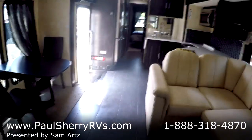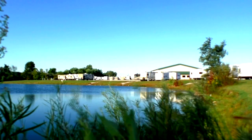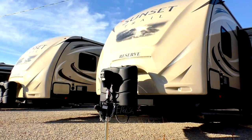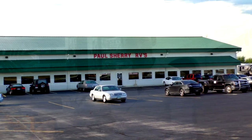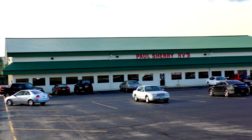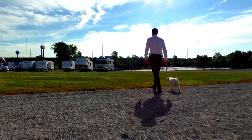If you have any questions, feel free to call us, email us, or just stop by Paul Sherry RVs in Piqua, Ohio. Have a great day. Shopping for an RV can be very difficult — there are so many makes and models to choose from, and how do you know if you're getting a good deal? My name is Mike Sherry and I'm with Paul Sherry RVs. Our goal is to make your RV buying experience as fun and painless as possible, and of course provide you with the best deal in the market. Don't take my word for it — go online and read all of our reviews from happy customers. Feel free to call, email, or chat with us with any questions.